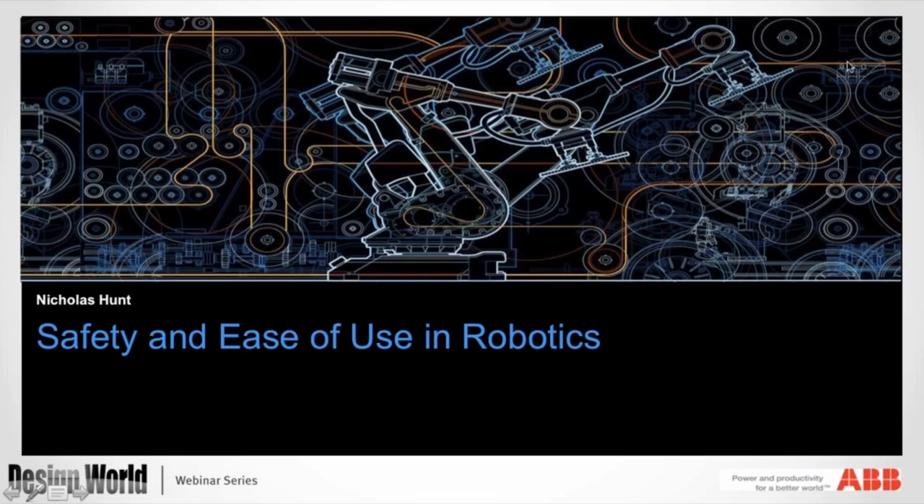A little background on me: I have a mechanical engineering degree from Georgia Tech, and I've been covering the engineering and manufacturing space for more than 15 years. I'm pleased to be your moderator today. I'd like to thank our three presenters for being here today, as well as to introduce them.